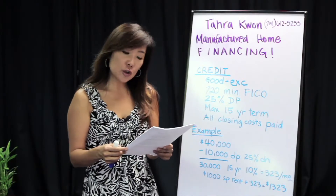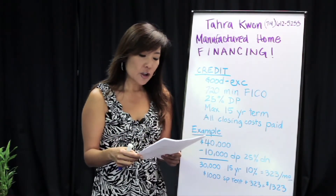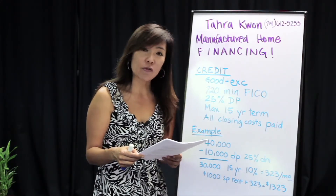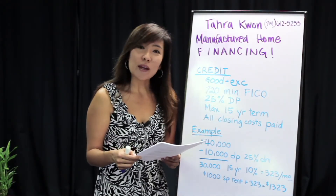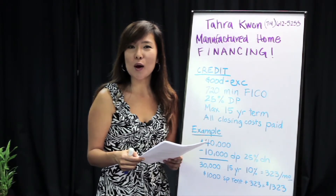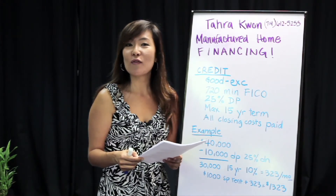Now all the lenders do look at each application and quote them on a case-by-case basis. I use some general numbers here arbitrarily just to give you a general idea. However, the 15-year term is a max and 10 percent interest rate is about the average of what I'm seeing at this time. If you would like to apply, please call me, Tara Kwan, at Santiago Financial specializing in mobile home loans. 1-800-301-3247 or 714-612-5255.